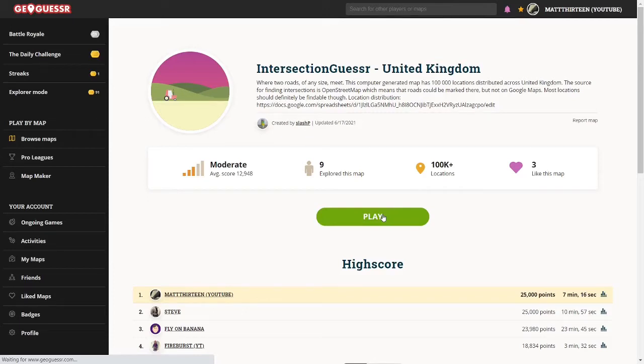So today I've got a little speedrun from Intersection Gasser, the United Kingdom map. It's quite a good map, so I'm going to link it in the description, and I'm going to get straight into it.